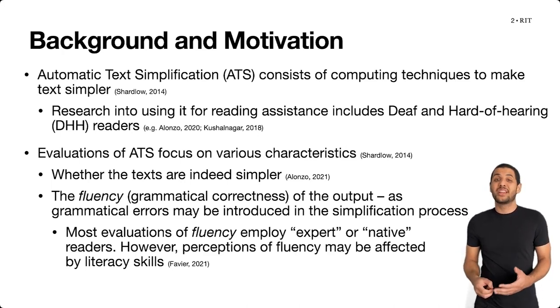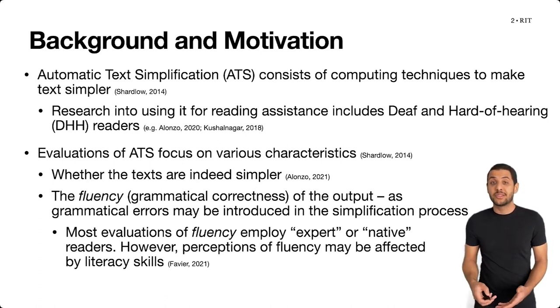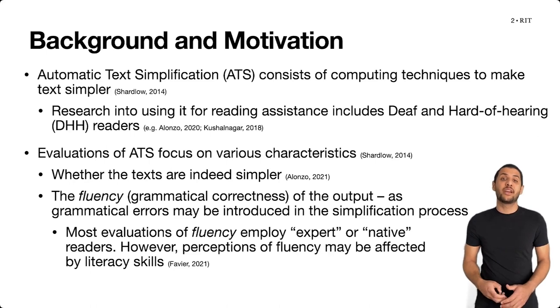But research suggests that readers' literacy skills may affect their perceptions of a text's fluency. So it is important to identify whether it is possible to evaluate the fluency of automatically simplified texts with target reader groups such as deaf or hard of hearing adults with diverse literacy skills — and if it is possible, which metrics can be trusted to identify differences in a text's fluency.